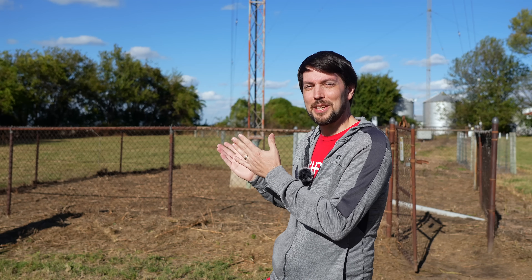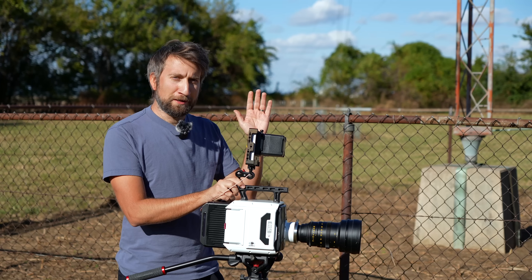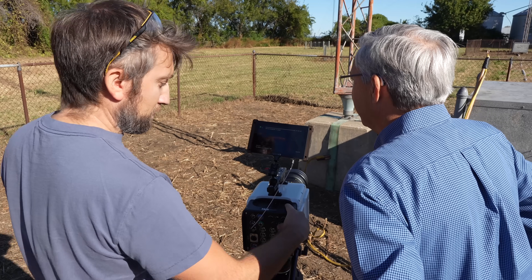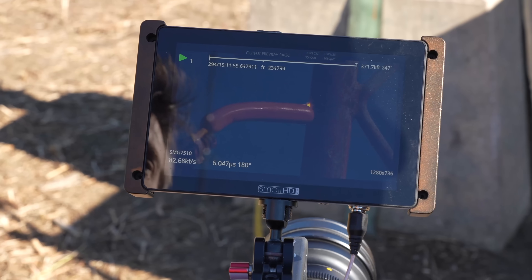Guess who I met at OpenSauce this year — Gavin from the Slow Mo Guys. I'm going to see if I can turn a slow-mo video from his camera, a Phantom that can record 1.75 million frames per second, into audible sound. He'll have a video that goes into more depth on the plasma and the hot dog, but for this video I'm just going to focus on getting sound out of the slow motion footage.